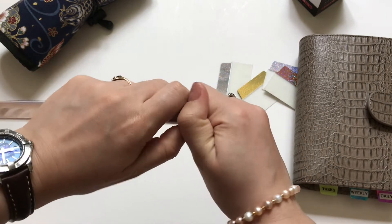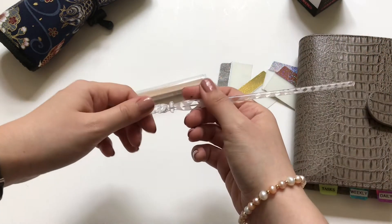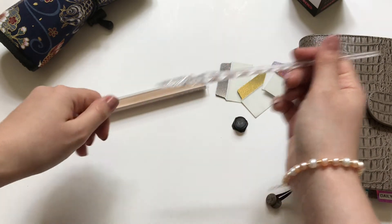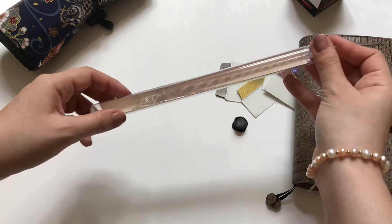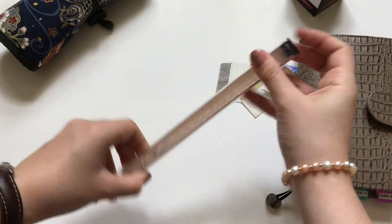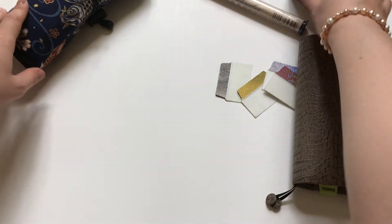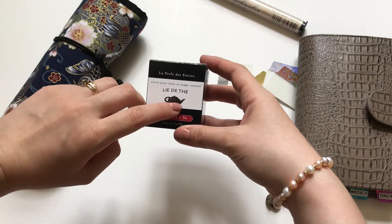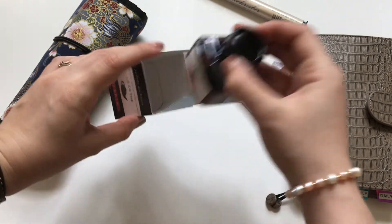The other thing I got was a glass dip pen, and this really changed the game when it comes to swatching inks. I'm really happy I got it because it's definitely way easier to swatch inks now. I finally started an ink journal because of this, and it's way easier to do that.